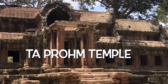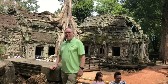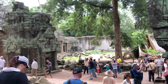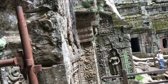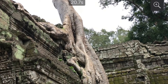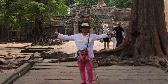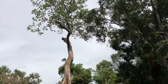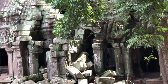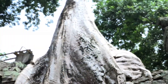Ta Prohm Temple was built in the Bayon style, largely in the late 12th century and early 13th century. It was originally called Raja Vihara, or Royal Monastery. The conservation and restoration of Ta Prohm is a partnership project of the Archaeological Survey of India and the authority for the protection and management of Angkor. The temple is in much the same condition in which it was found, and the photogenic combination of trees growing out of the ruins and the jungle surroundings have made it one of Angkor's most popular temples with visitors.